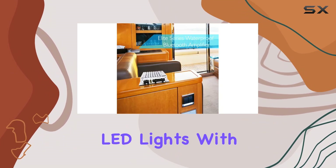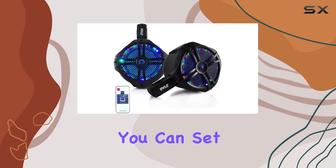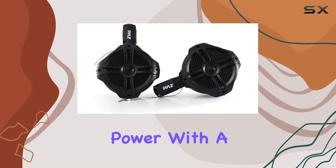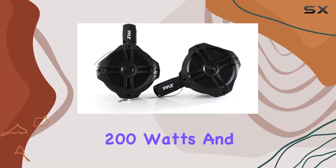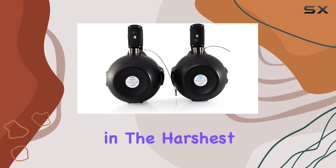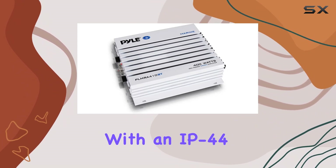What sets them apart is the color-changing LED lights with 19 dynamic modes and remote control — you can set the mood on your boat like never before. Now let's talk power: with a max power of 200 watts and a 4 ohm impedance, these speakers are designed to perform even in the harshest aquatic conditions.